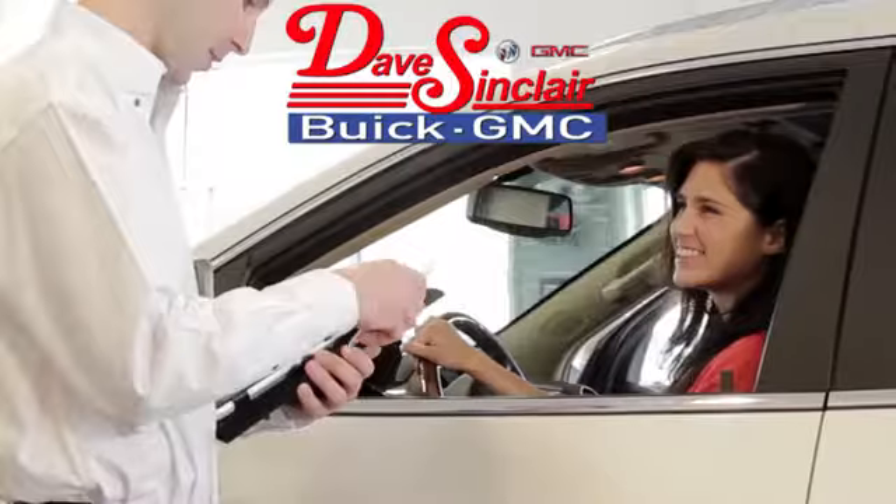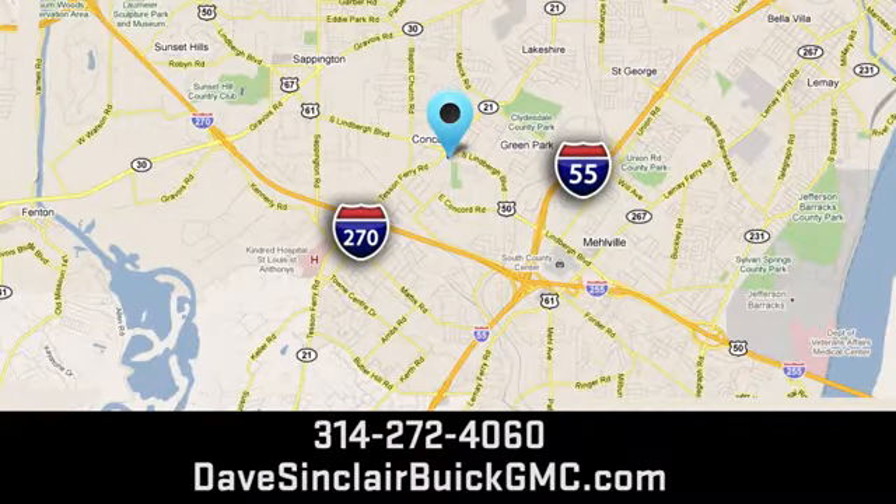At Dave Sinclair Buick GMC, our customer service speaks for itself. Visit today. We're conveniently located at 5655 South Lindbergh Blvd in St. Louis.